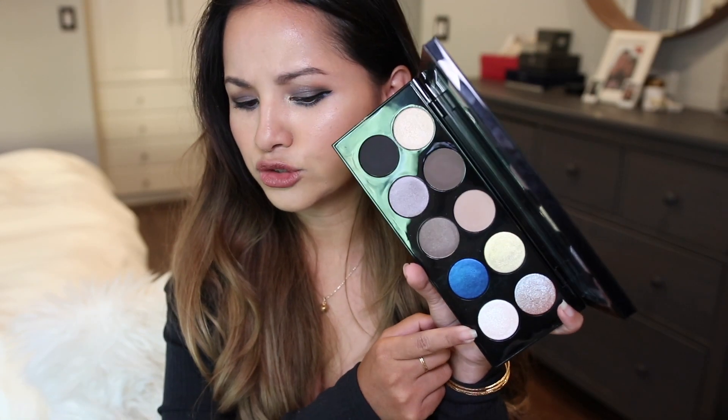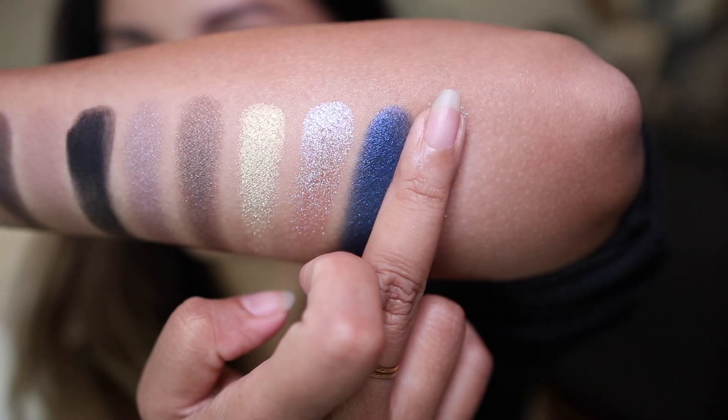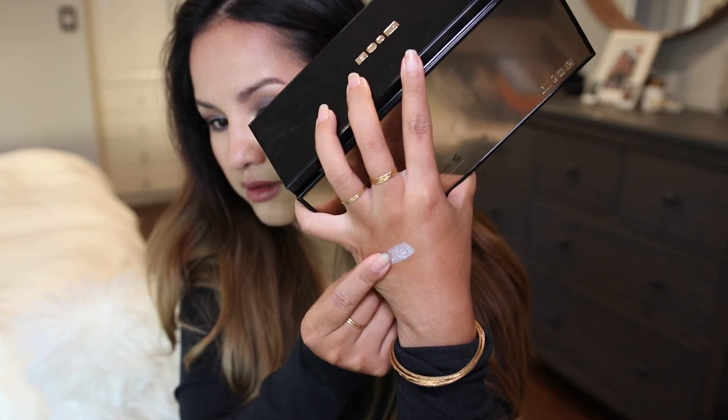Last but not least, we have Astral White — I believe this is a topper shade. It has a very interesting texture when you swirl your fingers around it. This is a gorgeous multi-chrome shade. On the mirror it looks like a baby blue, but it just picks up so many lights around it — it's a shapeshifting shade. I even feel like putting it on my lips, but I didn't want to go too crazy with my look.